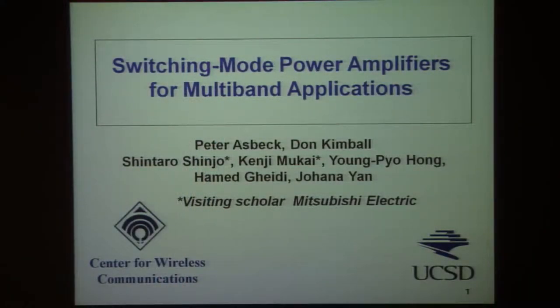This first project is circuits hardware-centric — it deals with power amplifiers. There is considerable effort at UCSD in the area of power amplifiers, and in this particular project I'm grateful for the fact that visiting scholars from Mitsubishi Electric have also contributed.